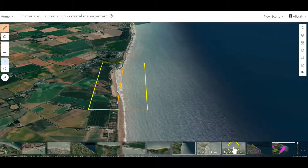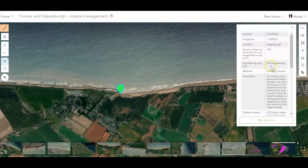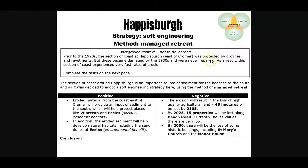Why is the case for managed retreat so compelling here? Clicking for more information: this section of coast is now an important source of sediment for the beaches to the south. The authorities reckoned Cromer wasn't, but this area is. So if you stop erosion here, you stop the input of sediment. If you stop the input of sediment, there's going to be less to be transported, and that's going to have knock-on effects elsewhere — remember the interconnectedness of coasts. So it was decided here to adopt a soft engineering strategy using managed retreat.